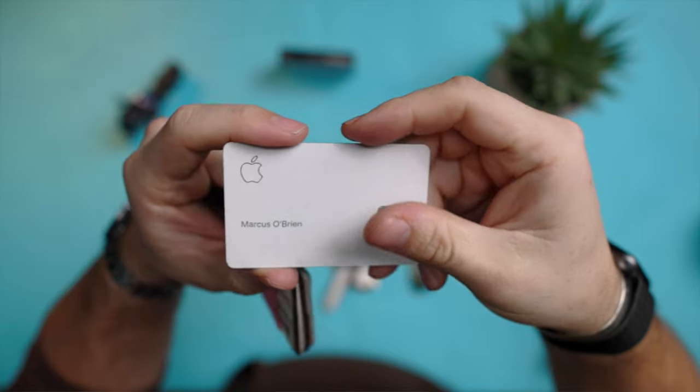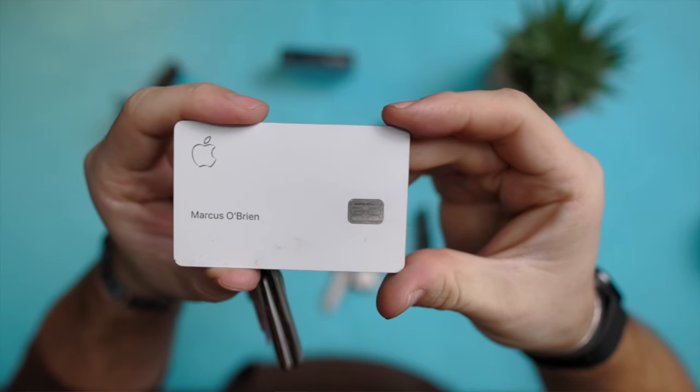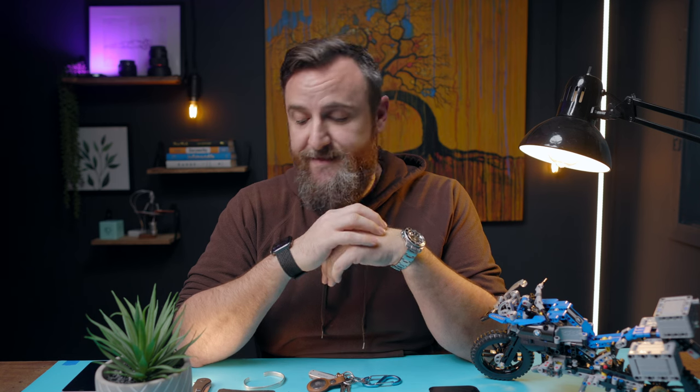On the back is where I keep my IDs — I've just covered them up for this video. In the middle is where I keep my credit cards, including my Apple credit card, which goes with me everywhere. I also keep a small amount of cash on me — a bit old school in that way, but I always like to have $20 on me when I go anywhere.